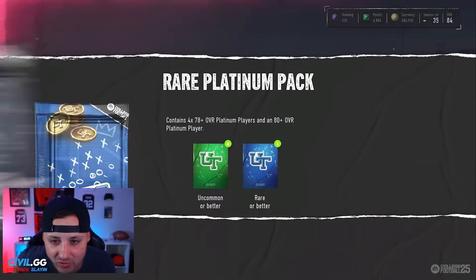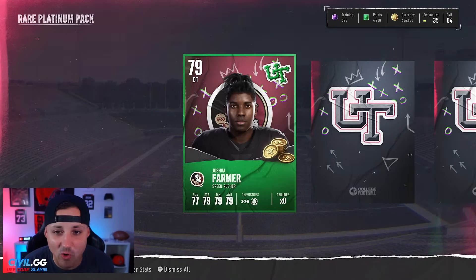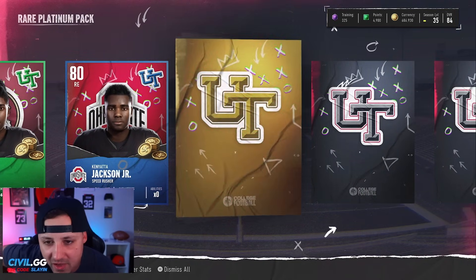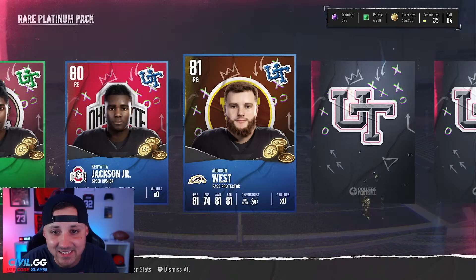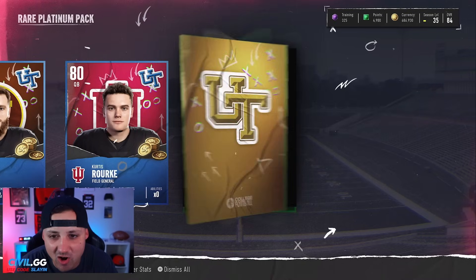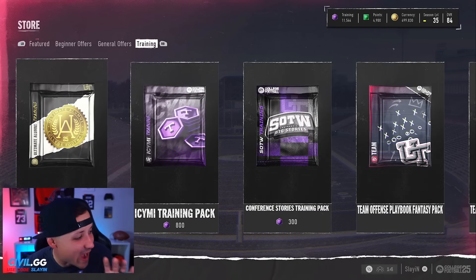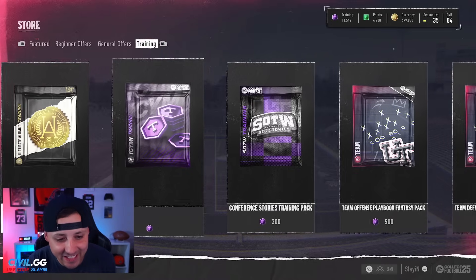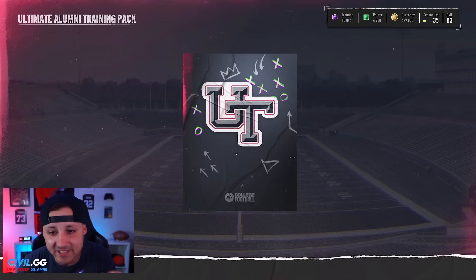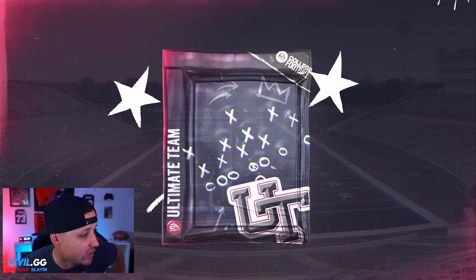I'm gonna quick sell the rest and check the price on that 84 — he might go for more than the 170k quick sell. Either way, that worked out. We're opening up all the platinum packs! I need the coins — we got to make some upgrades for the team. I gotta start my gauntlet run tonight. 80... we might get cooked the rest of these. 81 — I'll take that, two blues. 94,000 coins and 11,544 training.